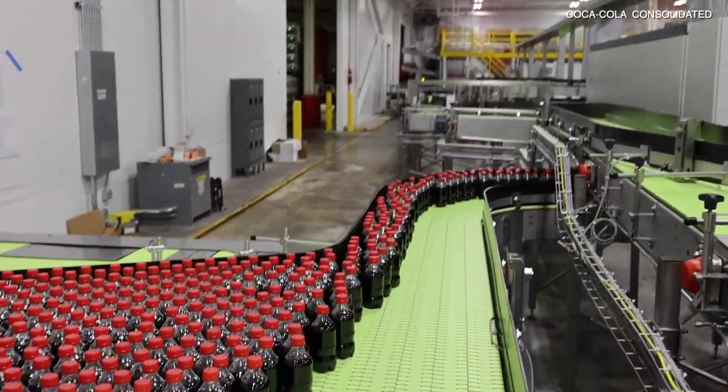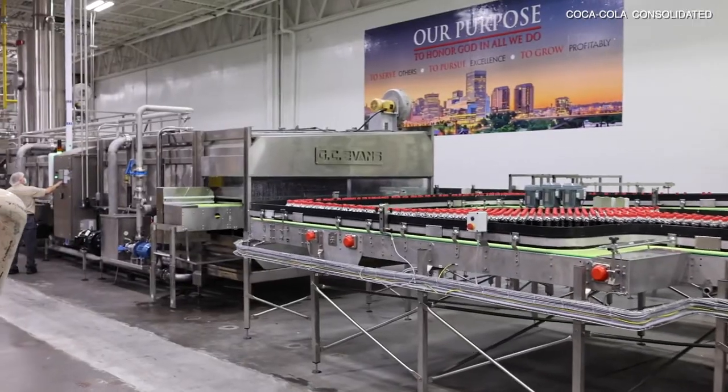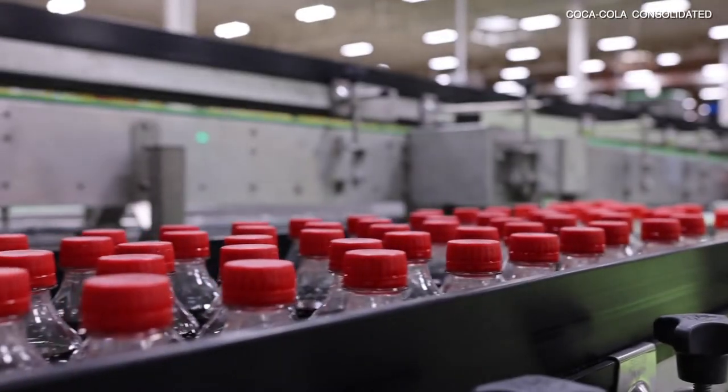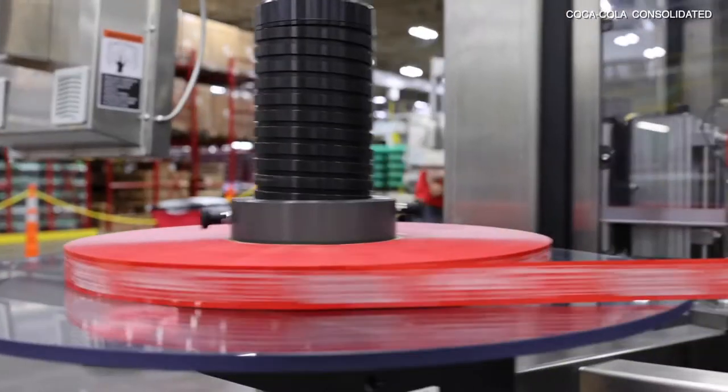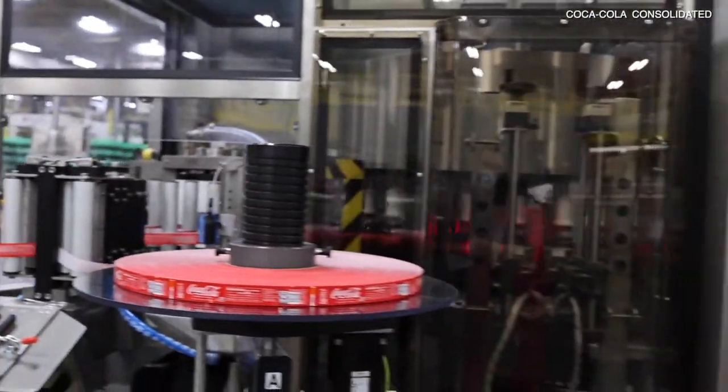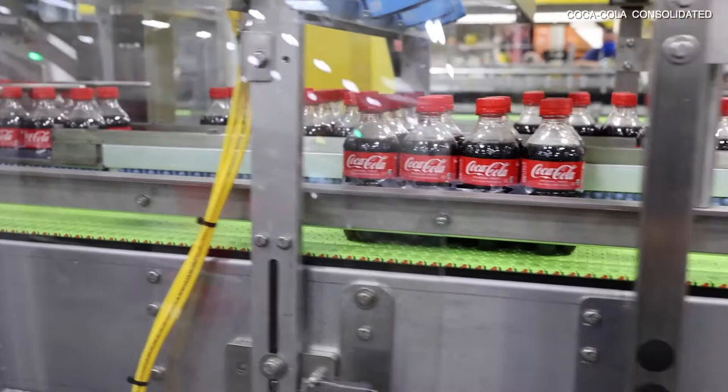It also increases the productivity in the facility as we are able to run at higher speeds and a more efficient packaging process. This will be an increase of 42 new jobs.